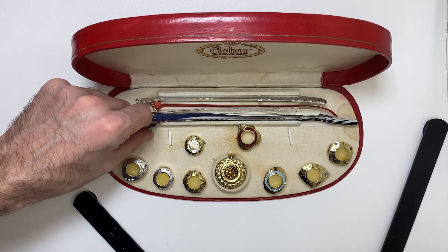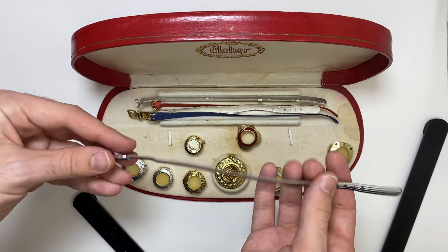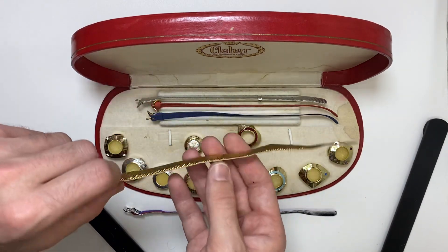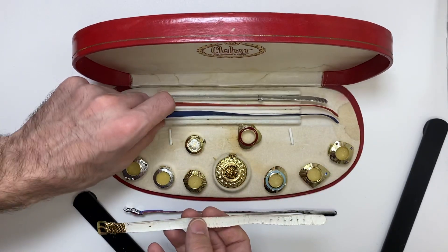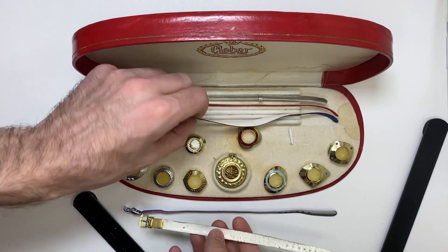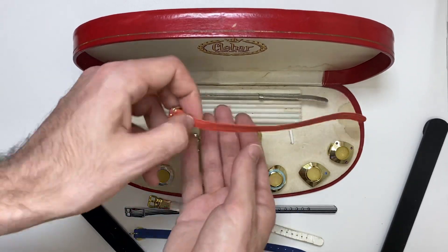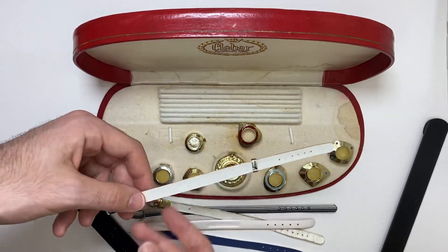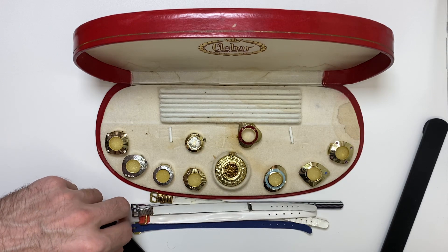This is a NATO style strap — double-sided, good condition. The other straps: this one is a plastic that feels like it's just going to tear, and this one feels okay. This one feels okay. This one feels like it's going to break any second. I believe these are all the original straps — it may have come with more, I don't know.